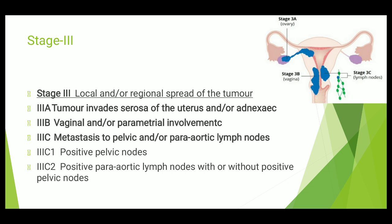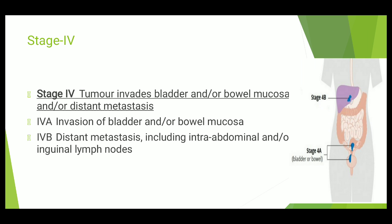Now coming to Stage 4. Stage 4 is quite an advanced stage where the tumor has extended to distant organs. Generally, the tumor invades the bladder and/or bowel mucosa, or there is distant metastasis. That is Stage 4. We further divide it into Stage 4A and Stage 4B. In Stage 4A, there is invasion of the bladder or bowel mucosa.